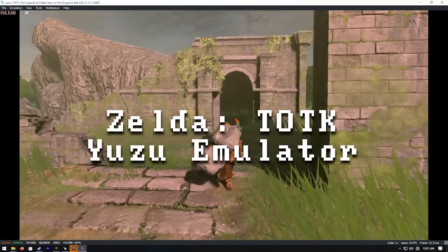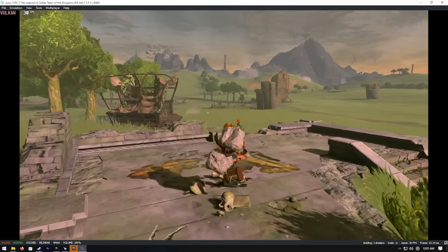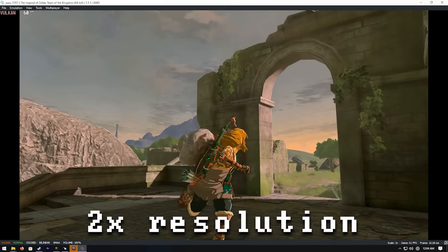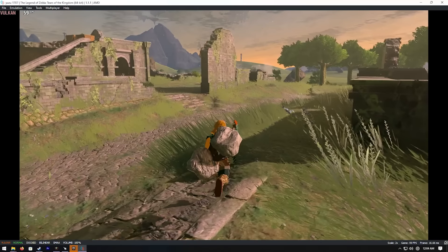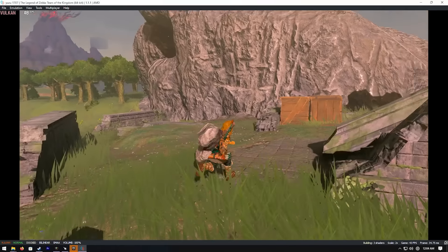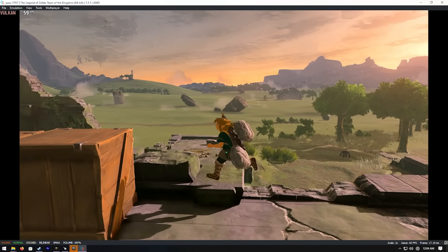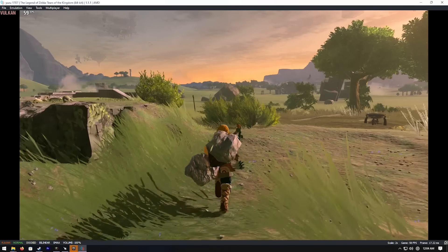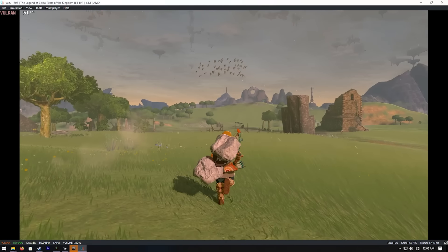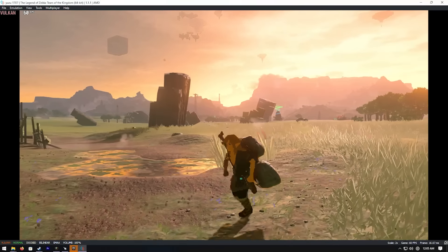Trying Tears of the Kingdom emulation — I've got it at native resolution with SMAA anti-aliasing and it runs really well. Pushing further to 2x resolution, plus a shadow fix mod and an FPS++ mod to unlock the frame rate up to 60, and yes — we're playing at double resolution. There are a couple of stutters as shaders build, but once your shader cache is built you'll be fine. Switch emulation is going to be awesome on this PC, even at 2x resolution as you can see with Tears of the Kingdom.